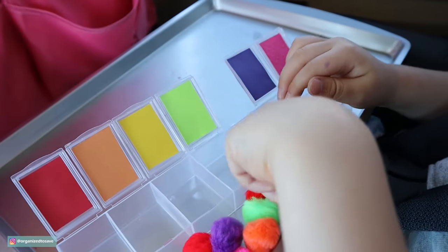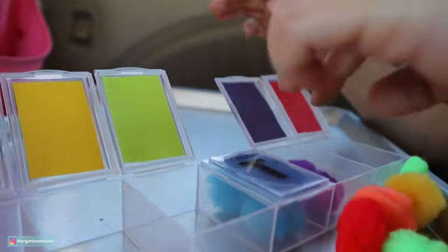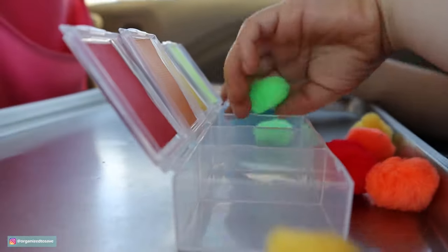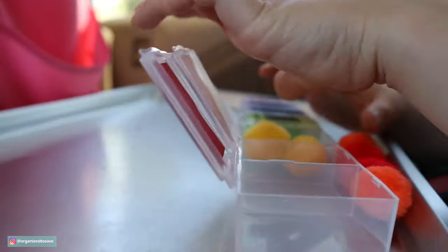If you're working with your kiddos on colors or hand-eye coordination, grab an old pill container — or this one came from the Dollar Tree — get some colored card stock and some pom-poms. It's a great way for them to practice putting the correct color in the correct slot. My daughter loved this one and did it time after time.